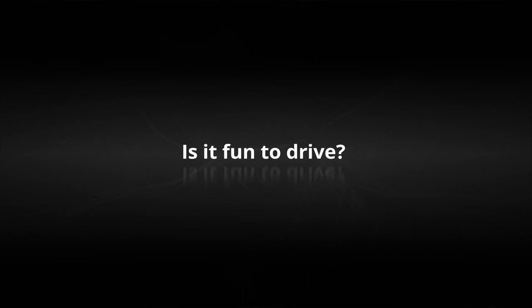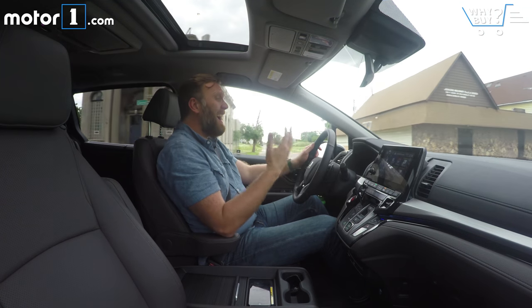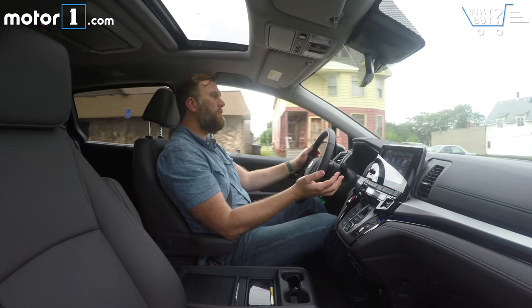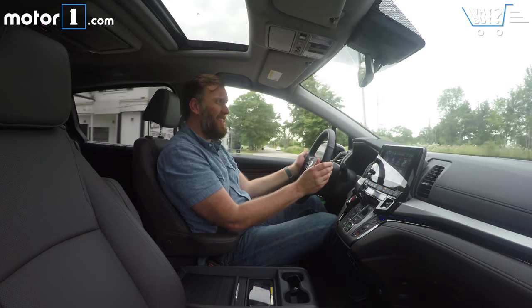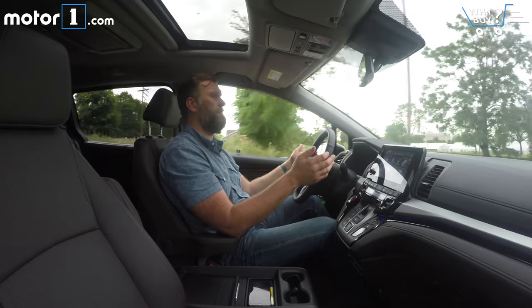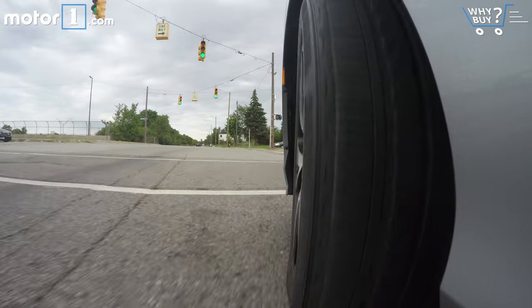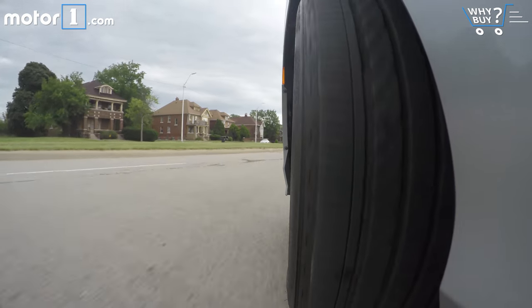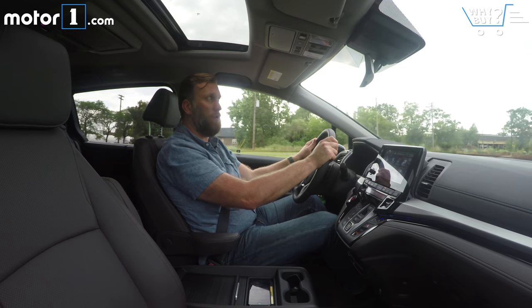Is it fun to drive? Relative to other minivans, the Odyssey is kind of fun to drive. It's got 282 horsepower, really direct steering, and you can shift through 10 gears on the automatic transmission by way of these paddle shifters. You're not going to have a lot of high-G thrills throwing this big car into a corner, but you might not be totally bored when making the normal grocery run.